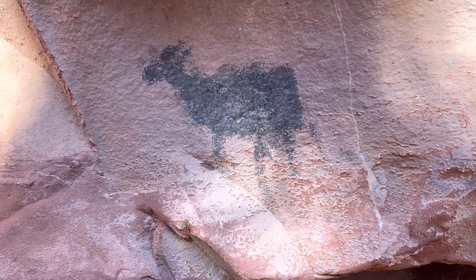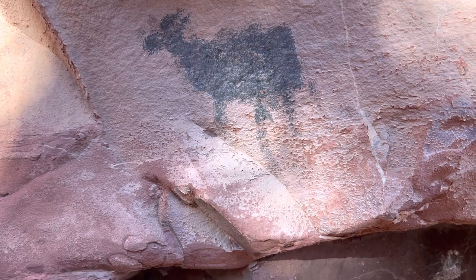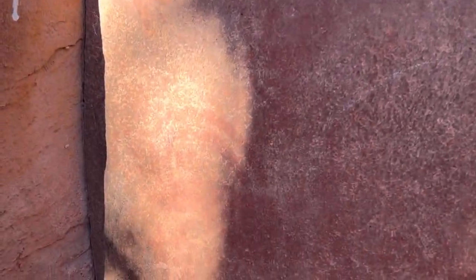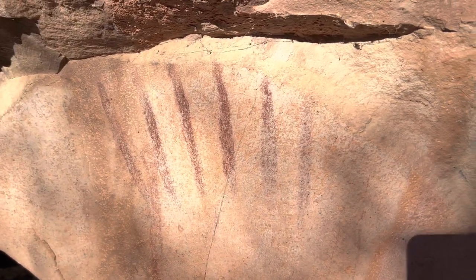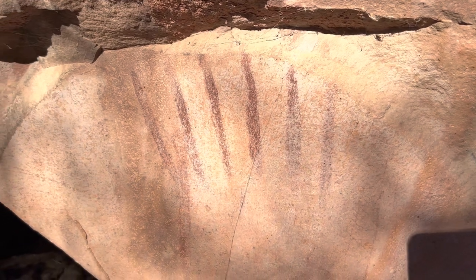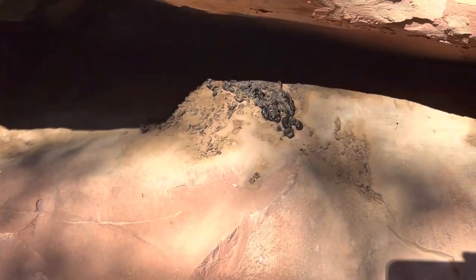We come down and you can get the remnants of what appears to be some kind of circle, and then swinging over to the left — trying to keep my shadow out of everything — there's definitely some markings there, pretty intense.